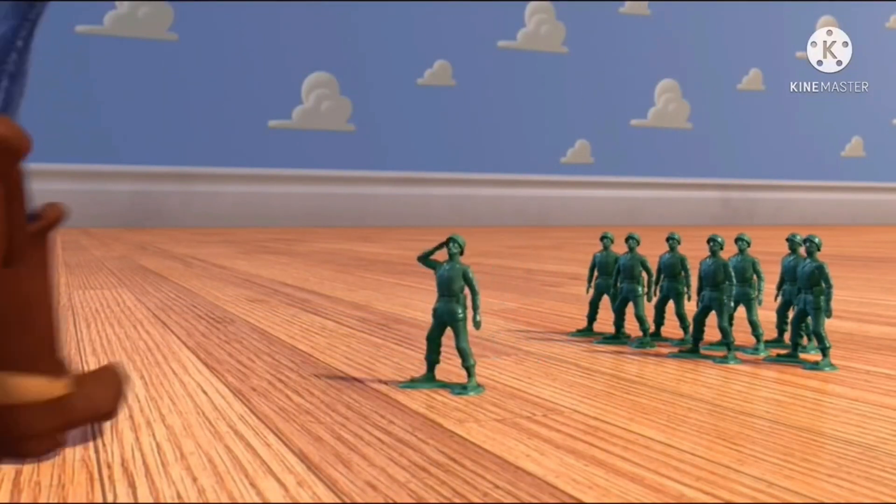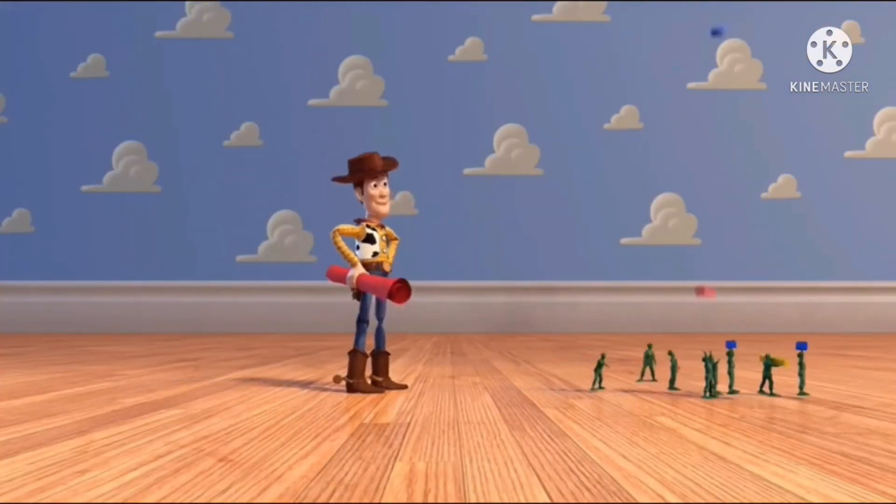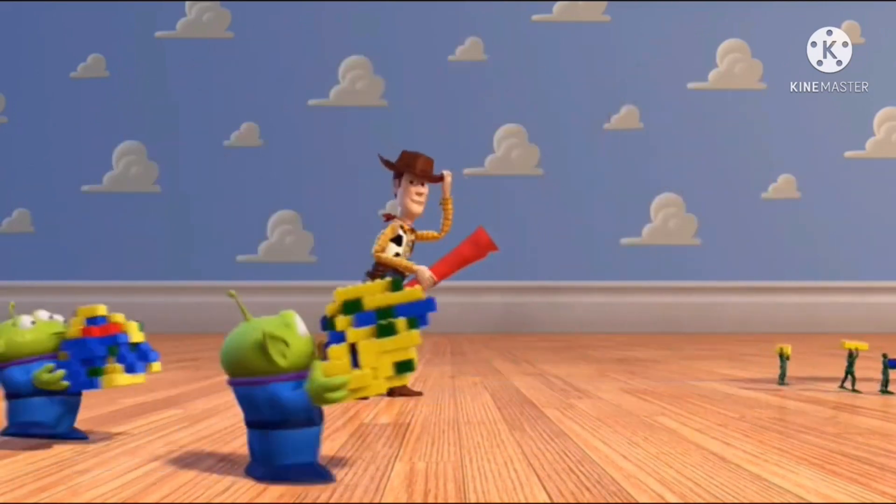Troops assembled, sir! Good work, Sarge. All right, folks, let's go. We don't have much time. You heard him — let's move some plastic. Both sides. Looking good. Good work, fellas.